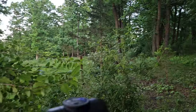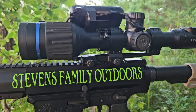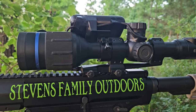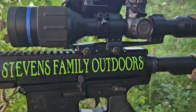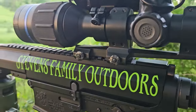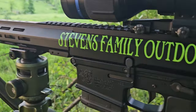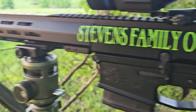Let me give you a view. There's the killer — it's a Pulsar Thermion 2 XP50 thermal scope, sitting on top of a Bear Creek Arsenal 22-250 AR-10. I haven't adjusted for daytime right now.